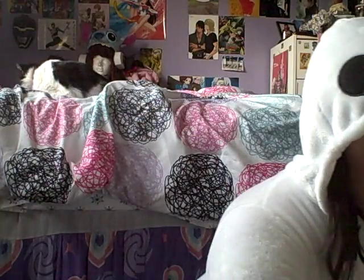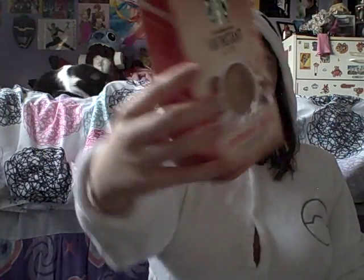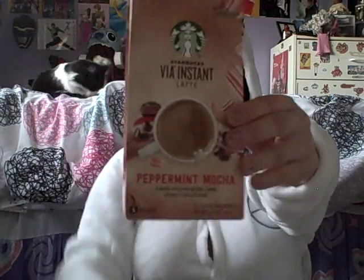They have a whole bunch of shirts and stuff too. I also got some Starbucks instant peppermint mocha coffee because I love coffee and I love Starbucks. They surprised me with that because I didn't know it came in peppermint mocha instant, so I was excited when I saw that.